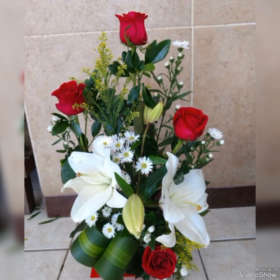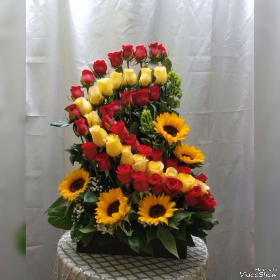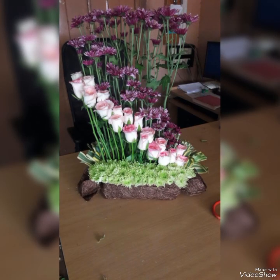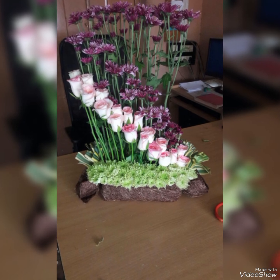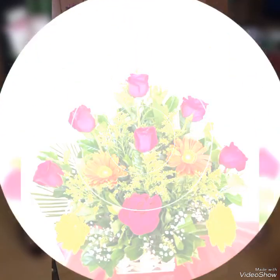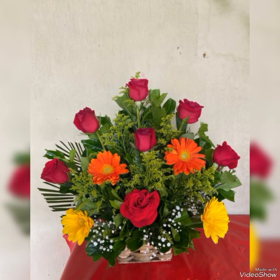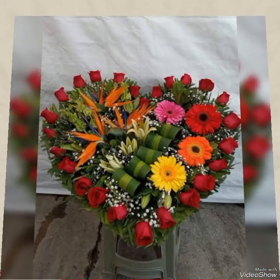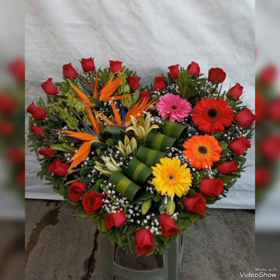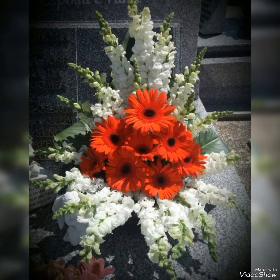The Ikebana floral arrangement and decoration is actually a Japanese technique to create elegant floral decorations using different types of stems, leaves, and flowers of different plants. It is a very refined technique and you can use these amazing ideas to create beautiful bouquets for your loved ones. I am sure everyone loves such amazing floral arrangements.